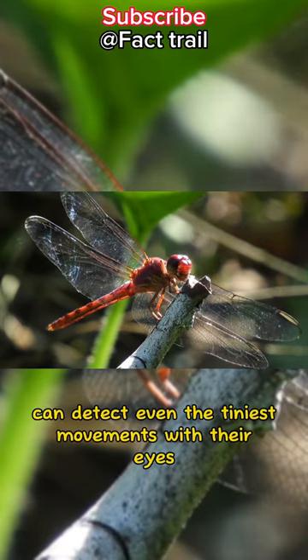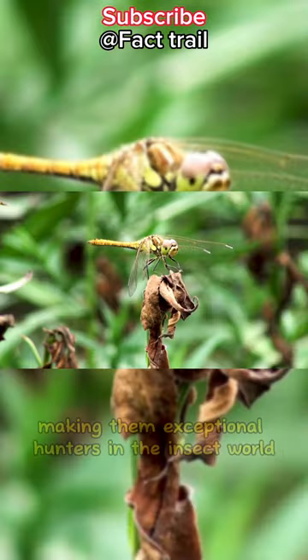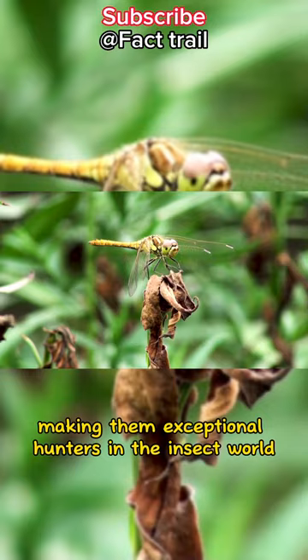Dragonflies can detect even the tiniest movements with their eyes, making them exceptional hunters in the insect world.